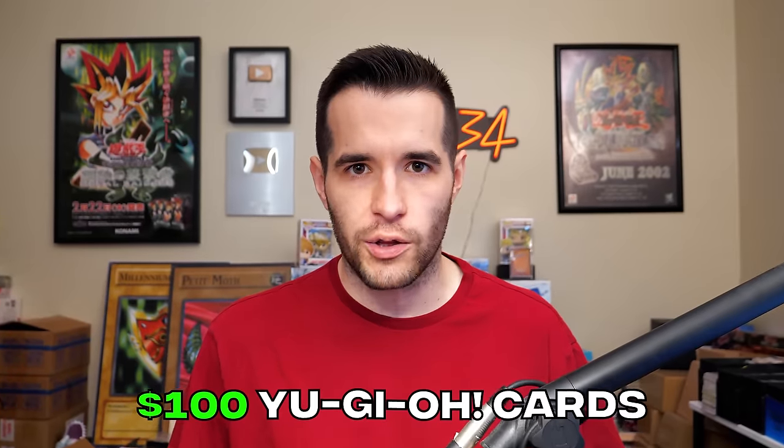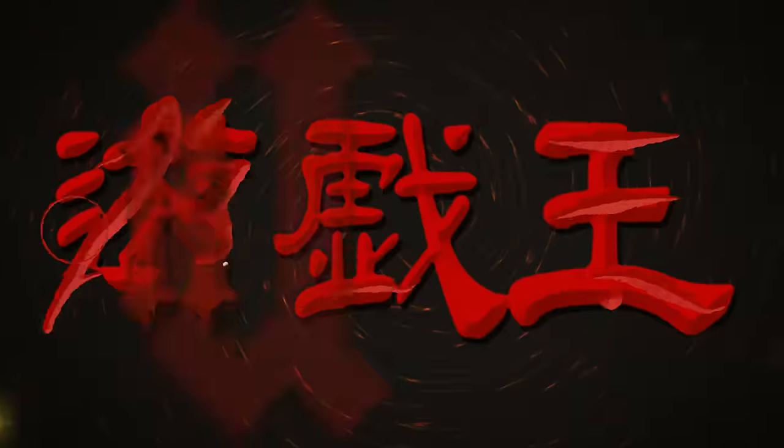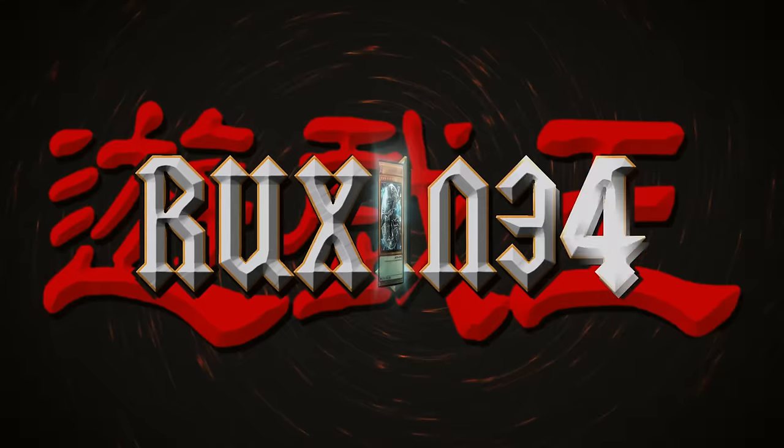In today's video, we're searching for $100 Yu-Gi-Oh cards. We're back with another epic Yu-Gi-Oh opening, and this one I think will actually be potentially epic. I have gathered some of the recent sets that have absolutely ridiculous cards in them. We're going to be opening them up in this video.